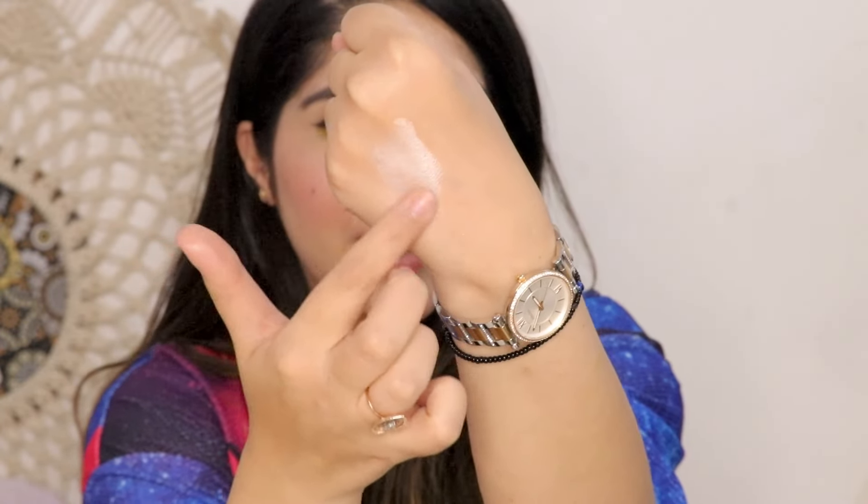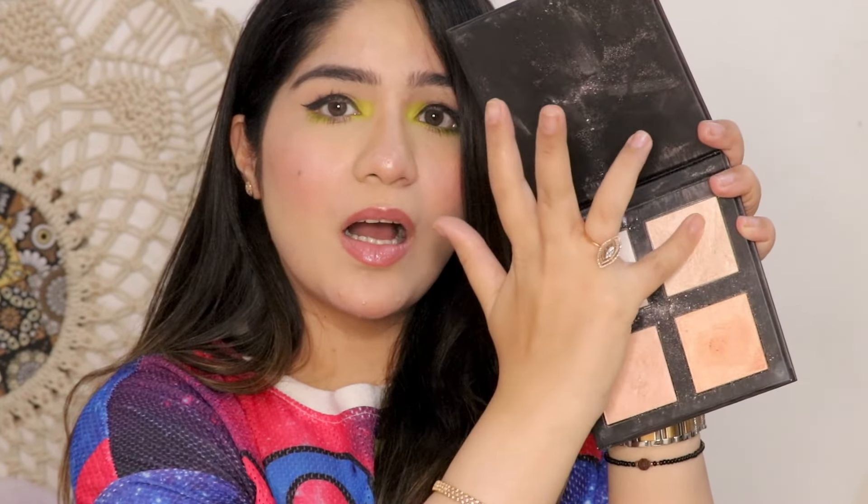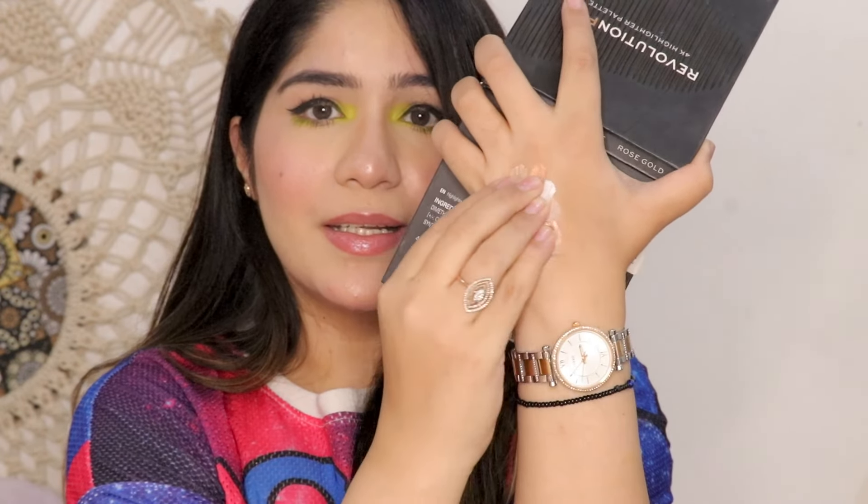It is a buttery smooth highlighter with no chunky glitter particles. I wouldn't say you can use it on an everyday basis because it is very blinding, but you can use a little bit and it will look good. Compared to other options, it is very affordable. I also use this highlighter as an eyeshadow because it is so pigmented — it looks very good on the eyes.